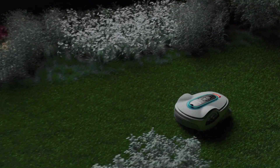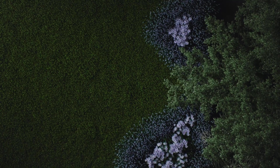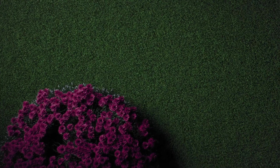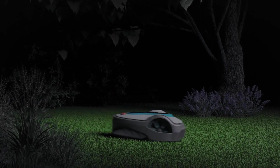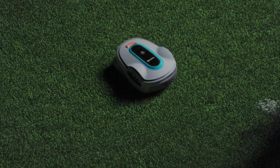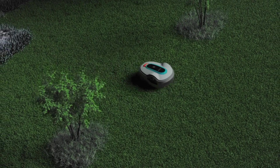Thanks to zone management, you can easily categorize your lawn in different areas and set the mowing intensity and frequency of your Smart Soleno based on the needs of each zone. Is there an area your Smart Soleno should temporarily or permanently avoid? Lona Intelligence allows you to flexibly define no-mow areas so the Smart Soleno only mows where it needs to and with ultimate precision.